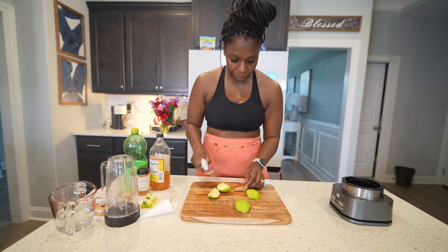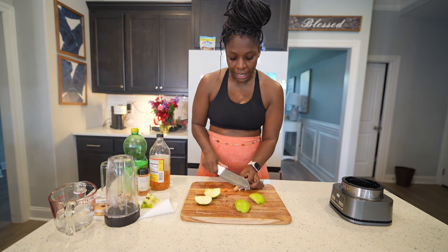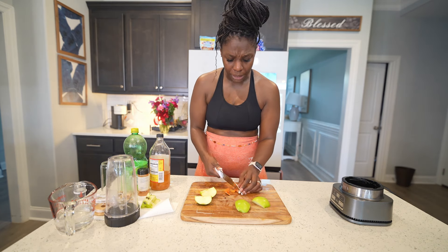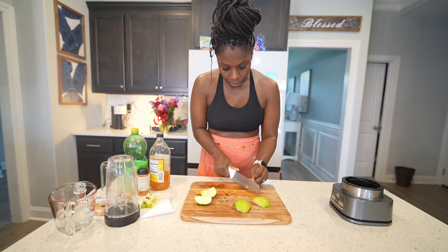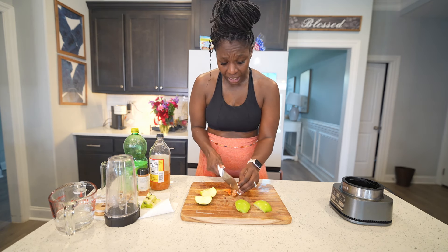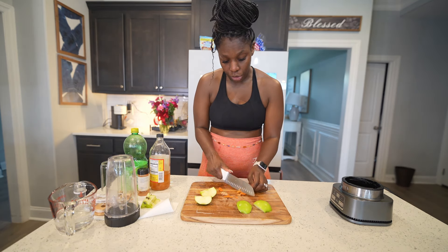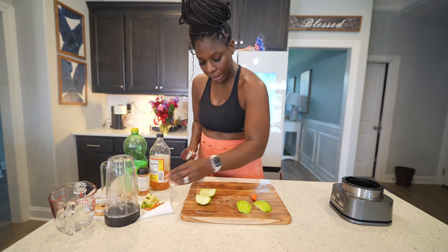Next we have some turmeric. I got these from my local store, but they also have turmeric at Whole Foods. If you don't have fresh turmeric on hand, you can use turmeric powder. You want to get the skin peeled off your turmeric. This one is strong! I usually use a peeler, but I'm going to use my knife. If you want to keep the skin on, the skin has a lot of nutrients in it — I just don't like the taste it leaves. Get as much skin off the turmeric as you can without butchering it.